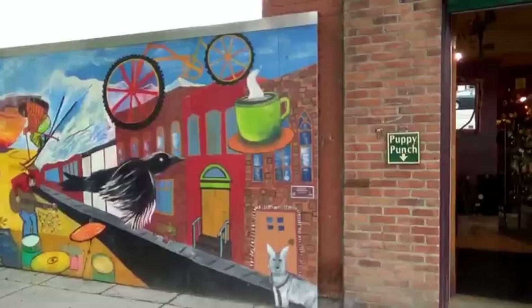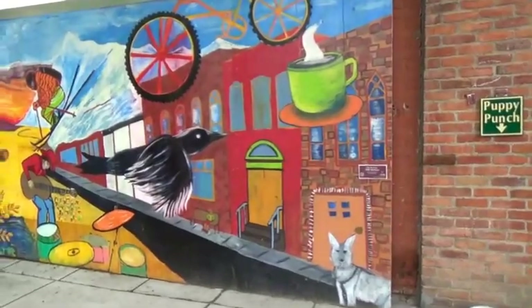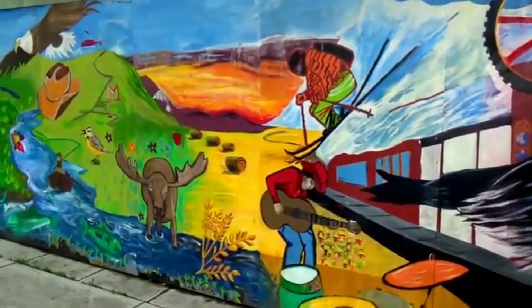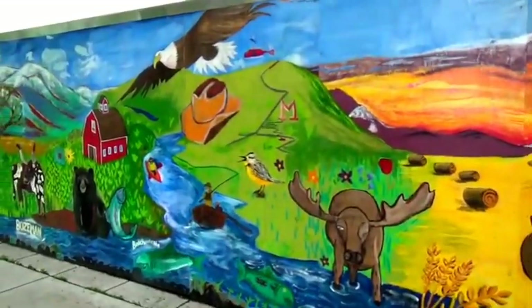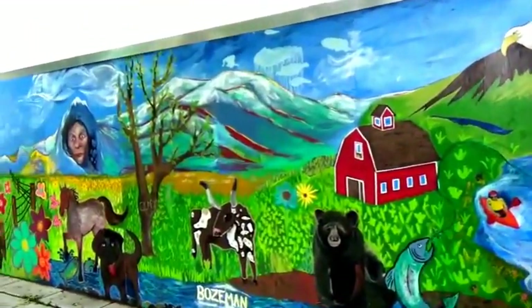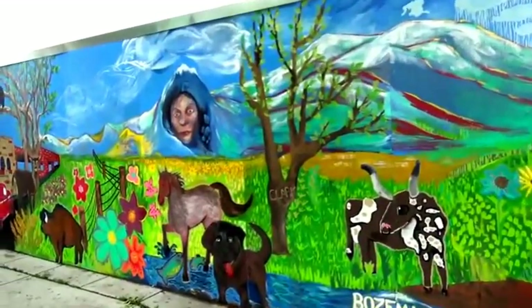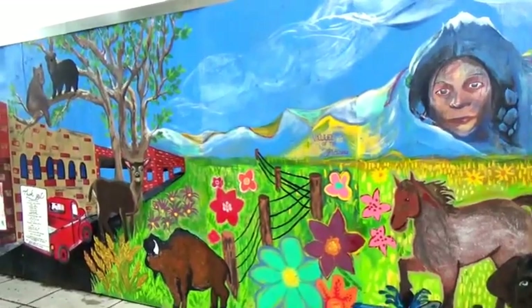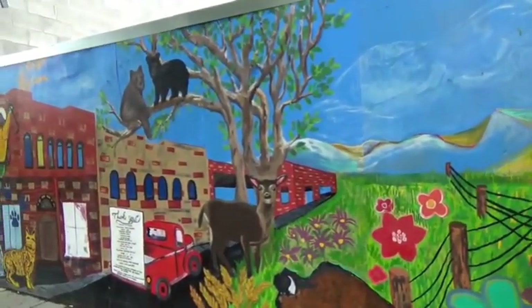Bozeman. And check this mural out — this is a huge one.